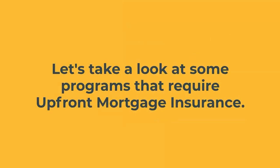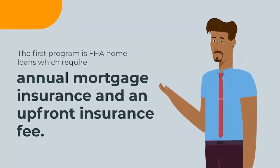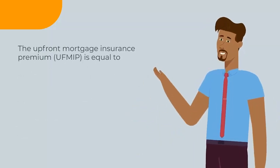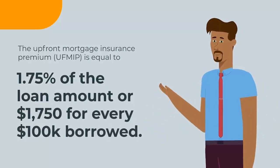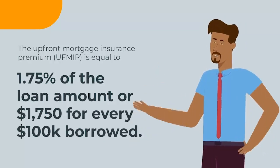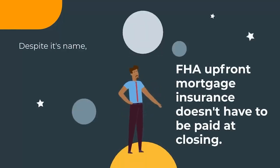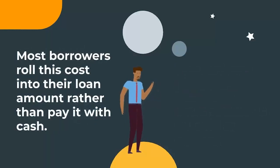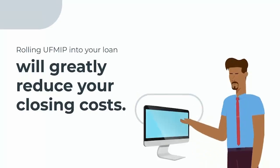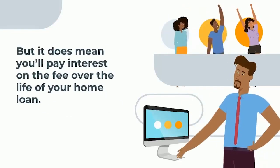The first program is FHA home loans, which require annual mortgage insurance and an upfront insurance fee. The upfront mortgage insurance premium, or UFMIP, is equal to 1.75% of the loan amount — or $1,750 for every $100,000 borrowed. Despite its name, FHA upfront mortgage insurance doesn't have to be paid at closing. Most borrowers roll this cost into their loan amount rather than pay it with cash, which greatly reduces closing costs but means you'll pay interest on the fee over the life of the loan.